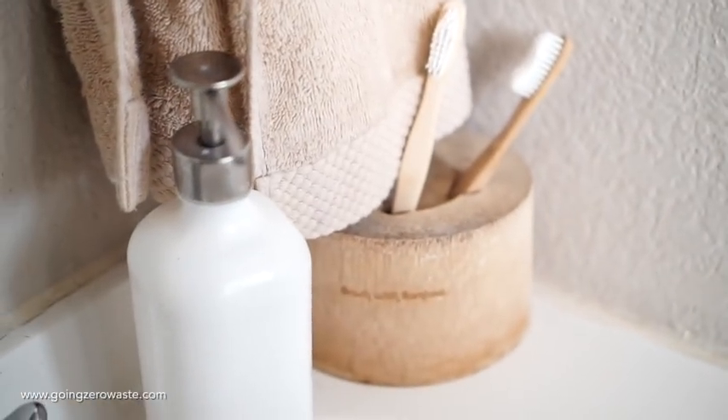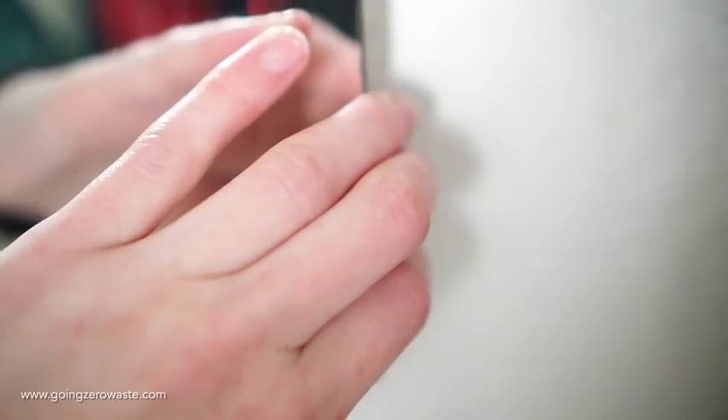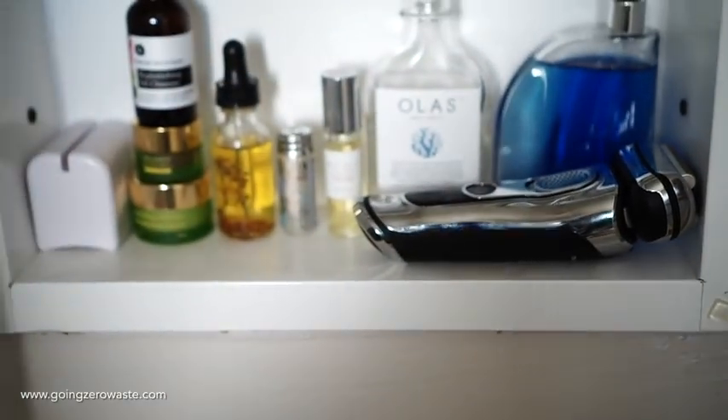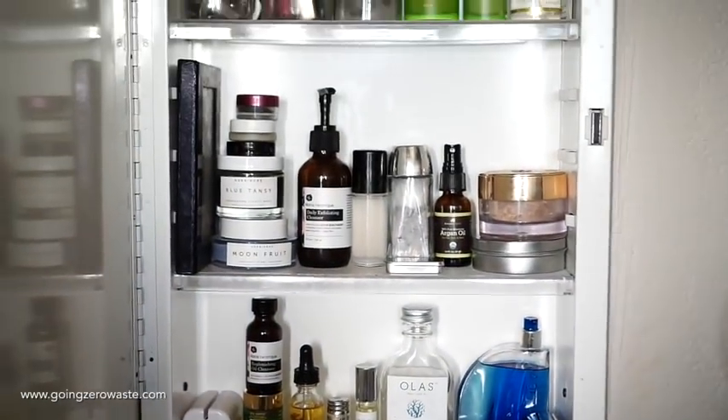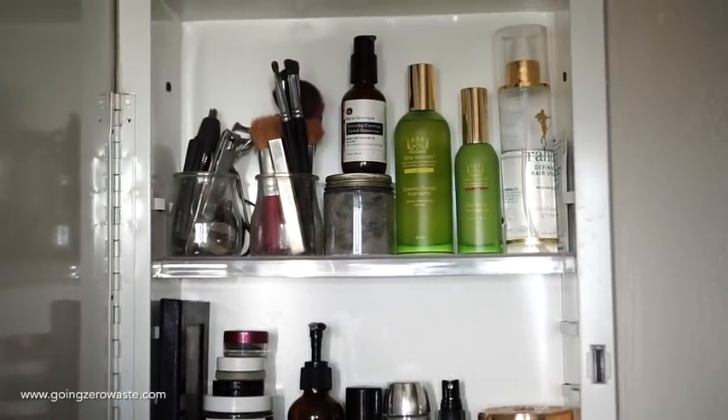Over here we have our soap dispenser to dispense soap after washing your hands. And then we'll take a peek inside of the medicine cabinet. You'll see almost everything here is packaged in glass or in upcycled plastic from a product I used in my pre-zero waste days.